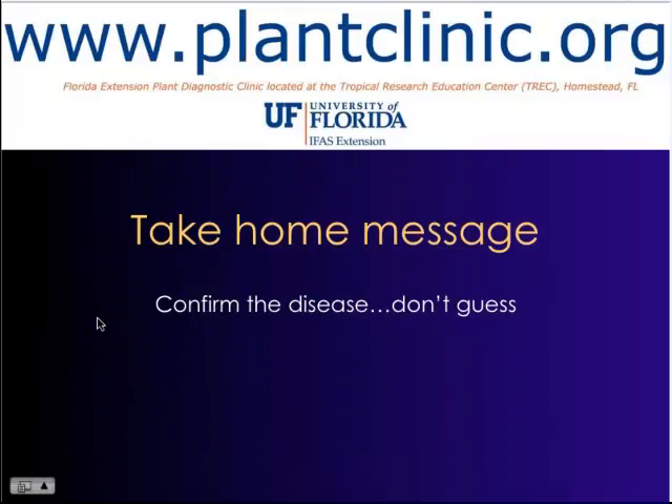I want to end with a link to the plant clinic here in Homestead. www.plantclinic.org will take you to the website, where if you're interested in submitting samples you can get all the information you need, print off a submission form, and find information on how to properly send samples by mail or get directions to the clinic. The take-home message: confirm disease — don't guess. Thank you.